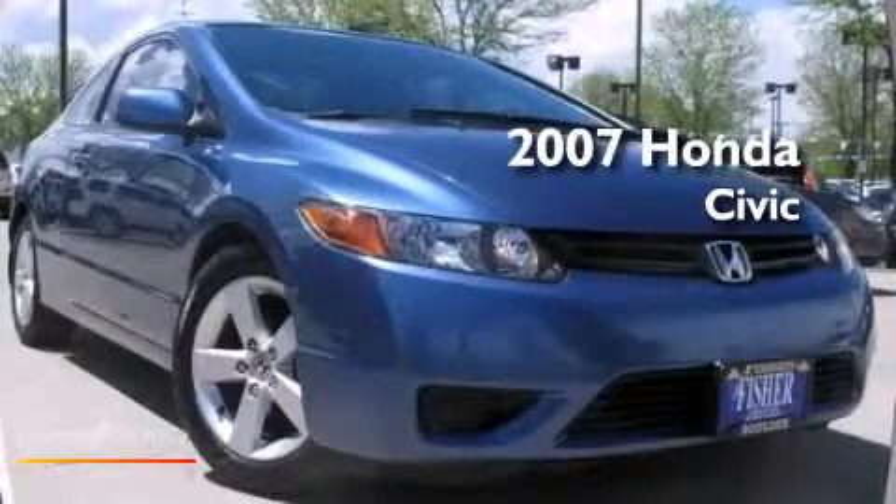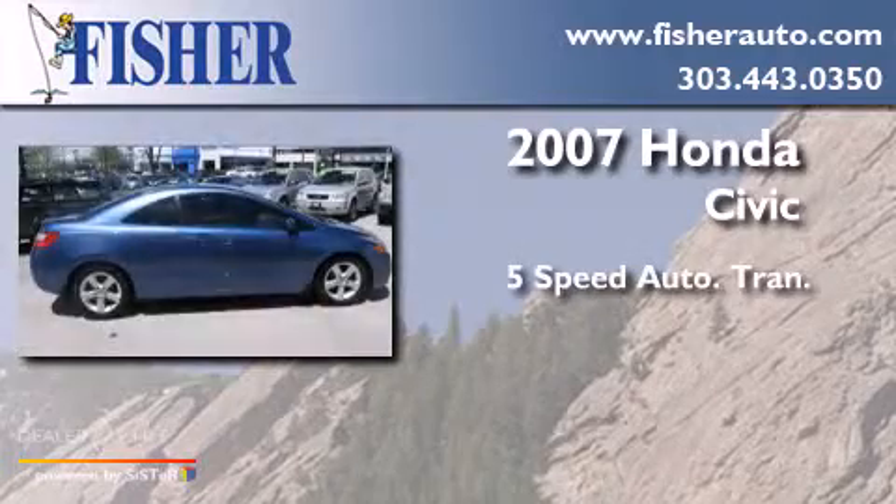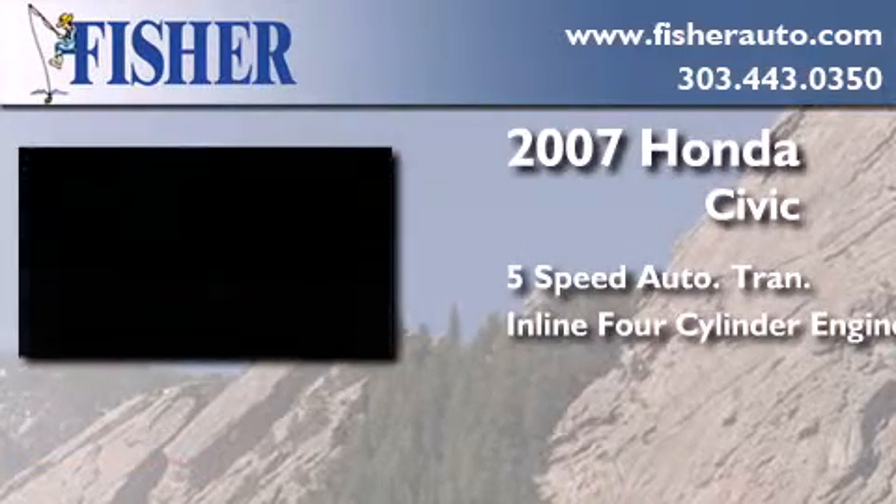This is a 2007 Honda Civic. This car has a 5-speed automatic transmission and an inline four-cylinder engine.